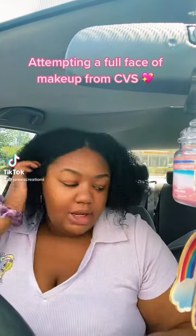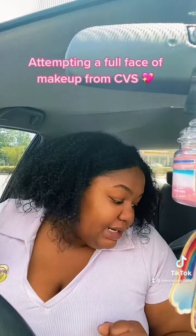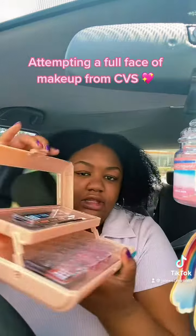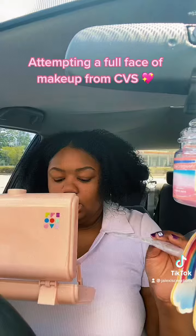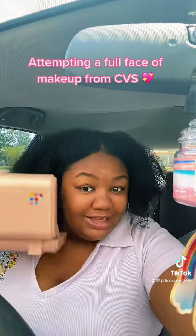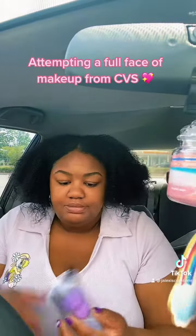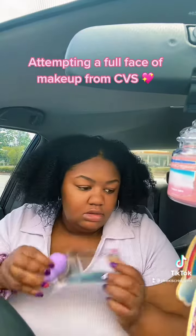All right y'all, we are about to attempt to do our full face makeup using my CVS drugstore makeup I just bought, and then I got this beauty case caboodle thing that has like eyeshadows, lip gloss, and a blush in it. So let's get started! First we're gonna do our foundation.